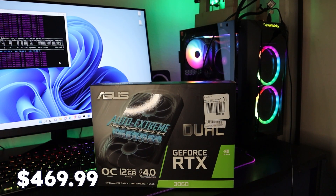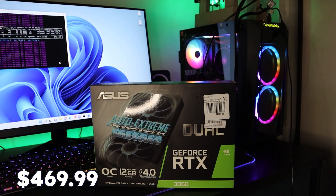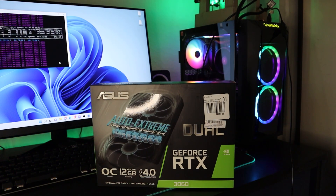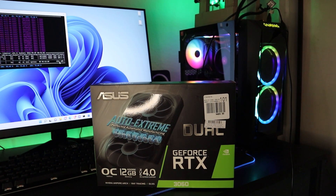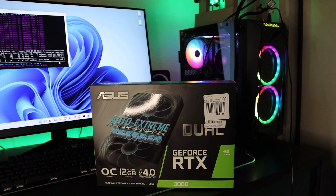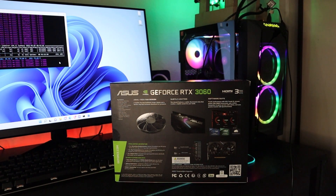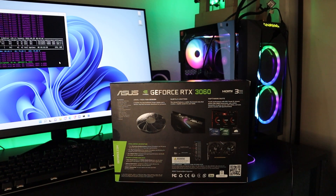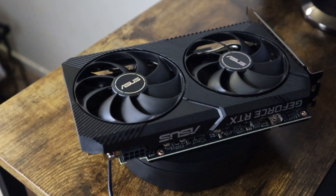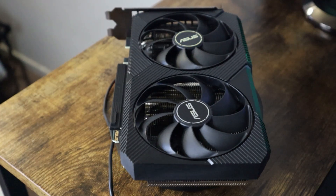Moving on to our fourth choice, this is another ASUS GPU — it is also the RTX 3060 with the exact same features as the previous one, but at a price of $469.99. You might wonder why this one is cheaper. The reason is this is not the OC edition but the Auto Extreme edition, meaning the heatsink and overall size of the GPU are smaller than the previous one. However, it performs the same way. Under intense load it will get a little bit hot. If you want to see the full unboxing and review, you can check it out in my channel or at the link above.